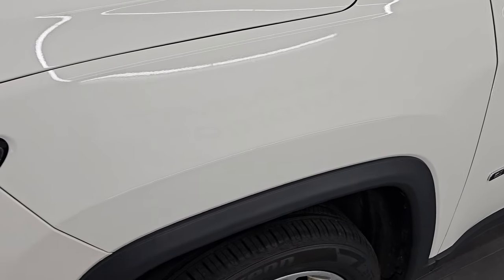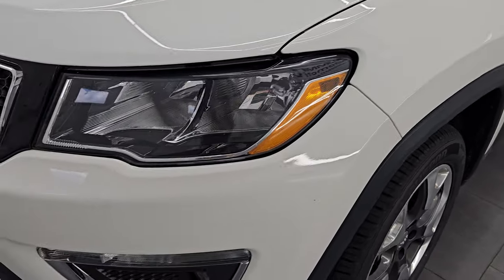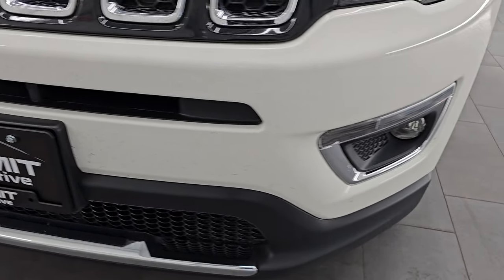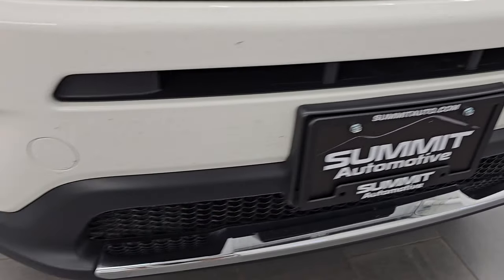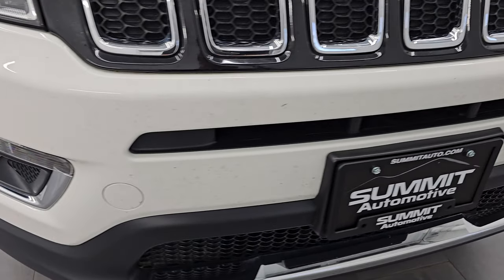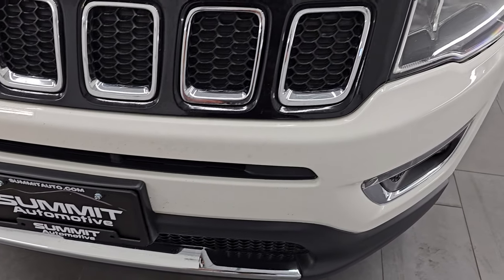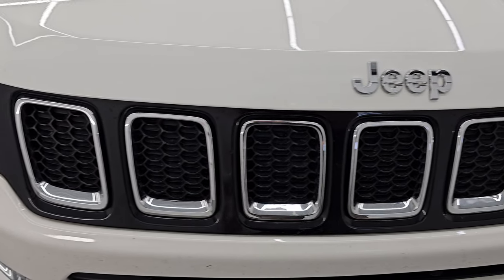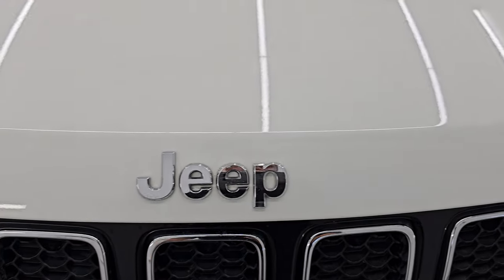The front fender is in excellent condition — I didn't see any dents or dings. Headlight lenses are nice and clear, and there are factory fog lights on this one. The front bumper is in pretty nice shape; I didn't see any cracks or dents. It does just have a little bit of road rash from all the miles that have been put on this vehicle.